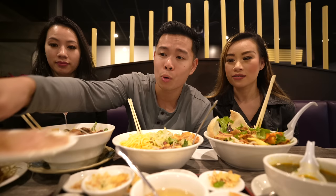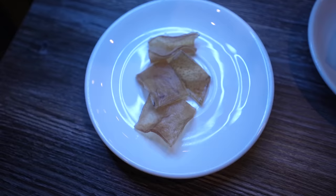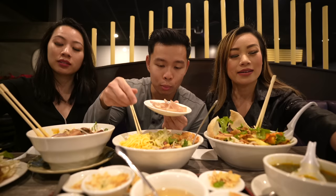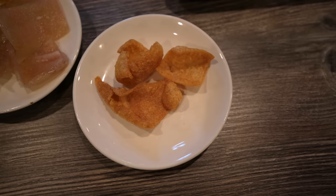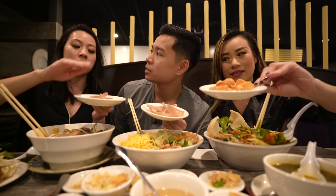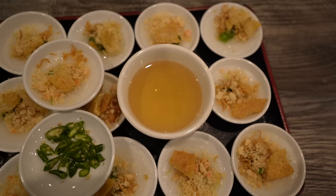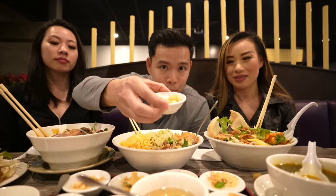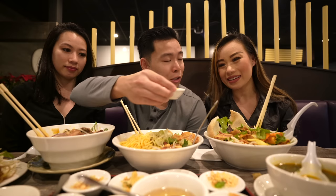A cool thing about this spot is the chef says she makes their pork in-house, so they don't buy it from a store. This is dry dehydrated pork, and this is the boiled one — boiled pork rinds. To make the pork rinds in-house, they boil them first, dehydrate them, and then deep fry them. That is so cool.